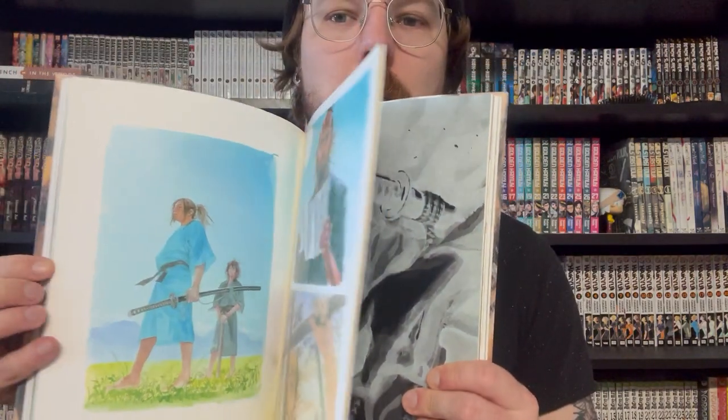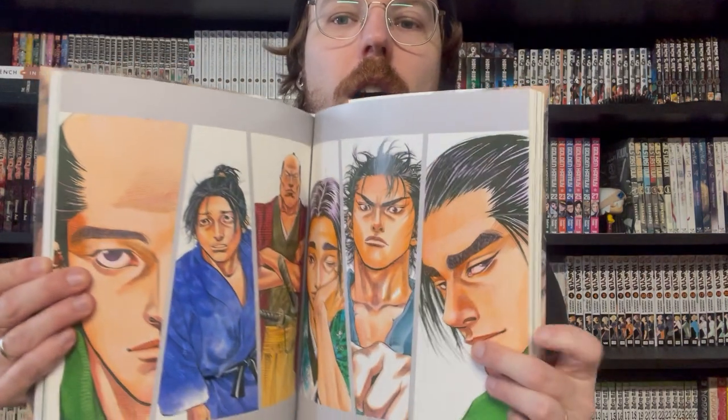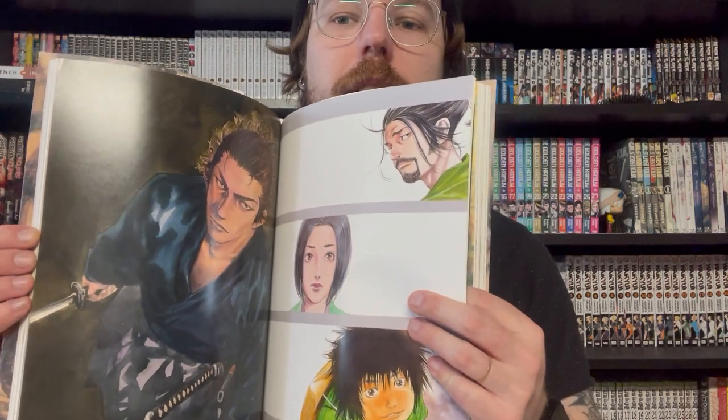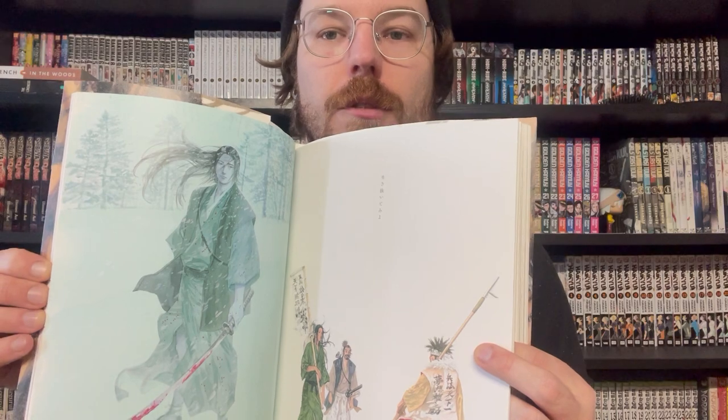Next, we have Water by Takehiko Inoue, from Vagabond and Slam Dunk. This is like a flex and a half. This guy's a monster and his art is absolutely wild. He's one of those artists that everyone wishes they could be at least a little bit. There's something so epic about it that it transcends manga and anime into fine arts. It's just so conceptual and so beautiful.